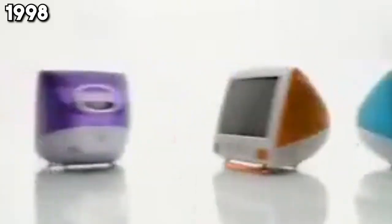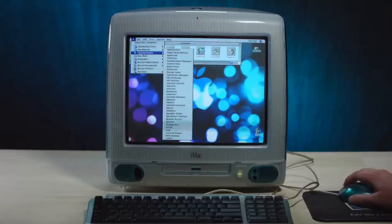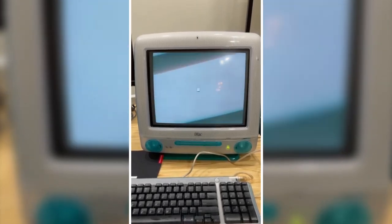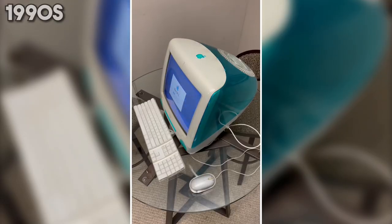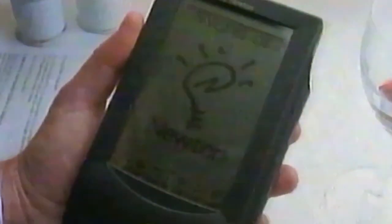1998 is a year of bold statements with the launch of the iMac G3. It's not just a computer; it's a design revolution, bringing color and flair to the world of personal computers. Along with introducing USB connectivity, the iMac G3 marks a new era in computer design and functionality, making technology both accessible and aesthetically pleasing. The 1990s witness Apple pushing the boundaries of technology and design, laying the groundwork for the digital age through laptops, PDAs, and desktops.